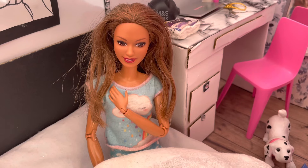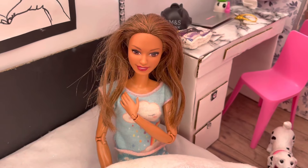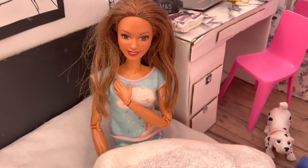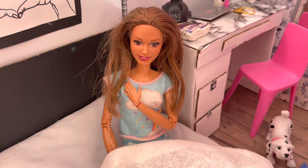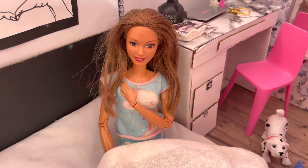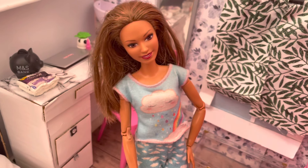Hi guys, it's me Jess, welcome back to another video. So today I have a very big task ahead of me. If you guys have seen the last video, you will know that I'm moving house and that means we need to pack up everything. I hope you enjoy this video — if you do, please leave a thumbs up, be sure to subscribe, and without further ado let's get into it.